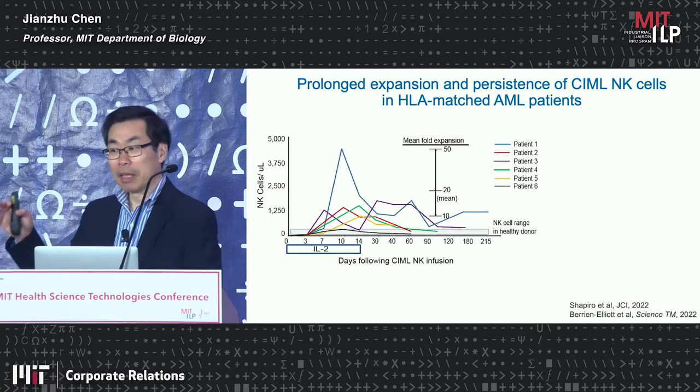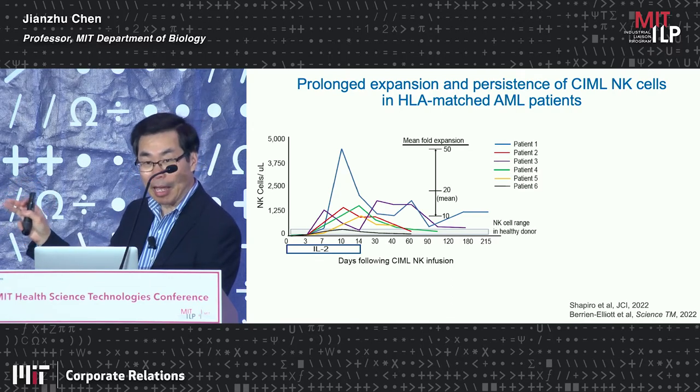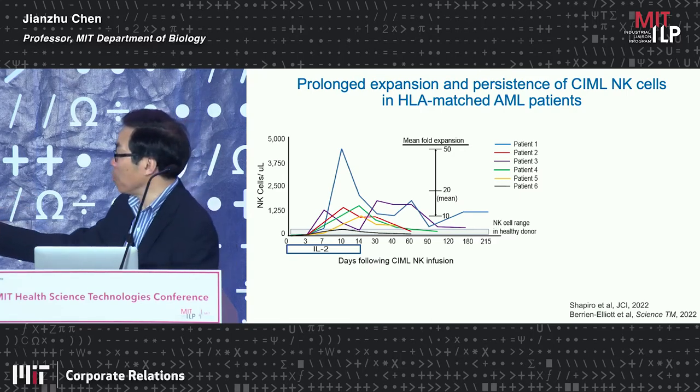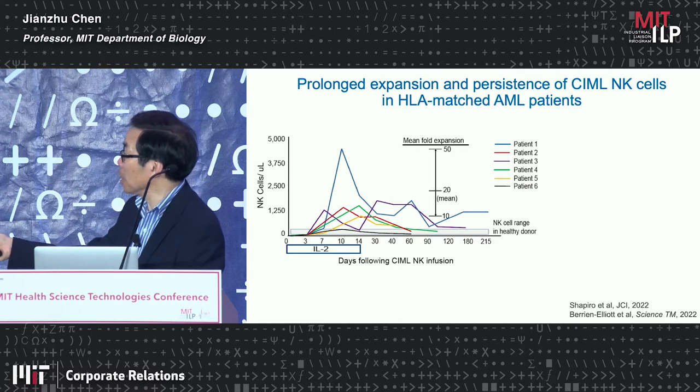Recently, they have done adoptive transfer of memory-like NK cells into HLA-matched AML patients, and the result is quite dramatic. Following the NK cell number in the blood — normally at a baseline level in healthy humans — in six patients autologously transferred with cytokine-induced memory-like NK cells, you can see the number increased enormously, expanding 10 to 50-fold. Initially this expansion is induced by IL-2, but two weeks later IL-2 is no longer given, and some of them can persist for many months.